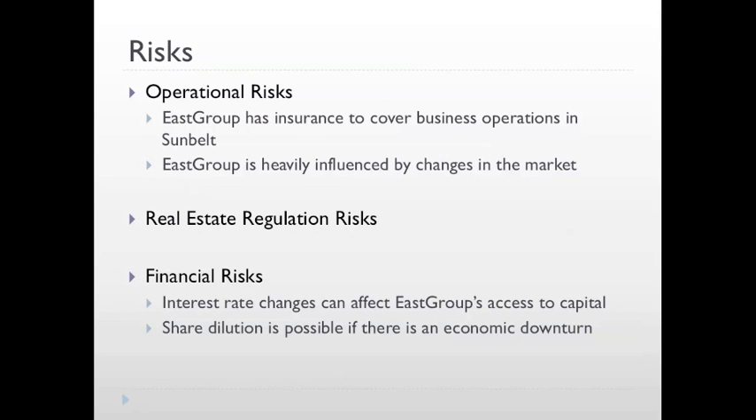From a risk standpoint, East Group faces operational risks, real estate regulation risks, and financial risks. While East Group has insurance to cover its business operations in the Sunbelt region, it is still exposed to weather abnormalities and natural disasters. Also, East Group is very sensitive to changes in the business cycle since its demand is driven by macroeconomic conditions. In terms of real estate regulation risks, East Group faces zoning and land use changes, changes in consumer demand for LEED properties, as well as legislative changes in REIT requirements. From a financial standpoint, any changes in interest rates will affect East Group's access to capital and its current expenses since it locks up its capital for such long periods of time in illiquid assets. Also, if there is an economic downturn, with East Group trying to maintain its current 35% debt to equity ratio, there is a possibility for further share dilution from a shareholder perspective in the future.